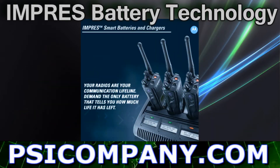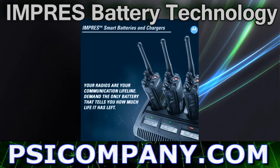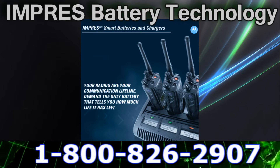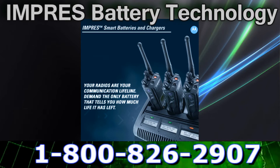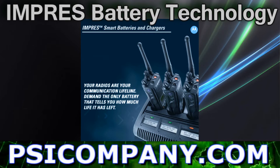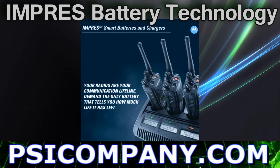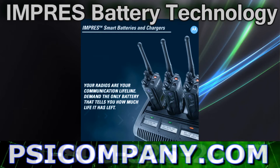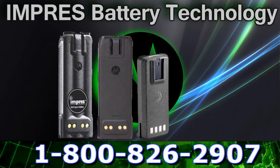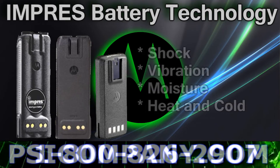Motorola developed the Impress Energy Management System to bring a comprehensive battery management approach to Motorola portable radio users, whereby the portable radio user could know and be confident that their radio batteries were being used in the most effective way to deliver more talk time, and that they were being recharged in a way to ensure the longest overall battery life. But Motorola didn't stop there.